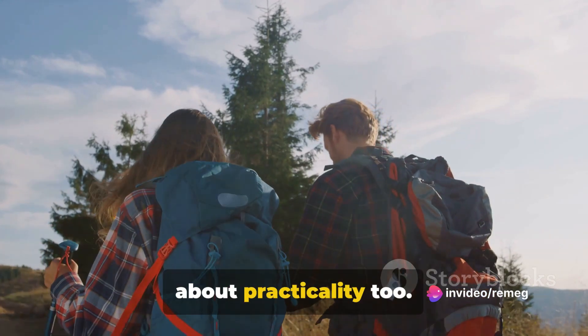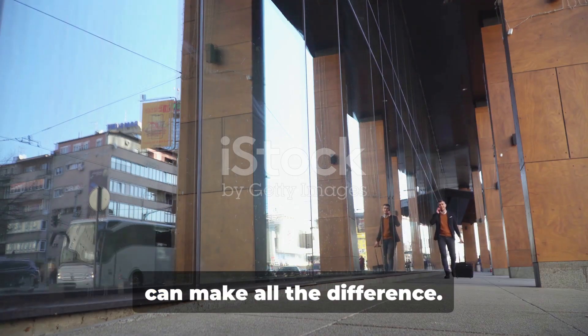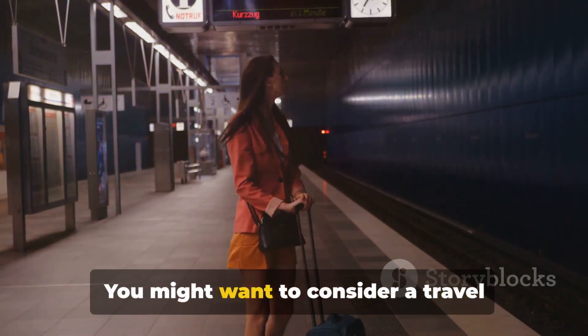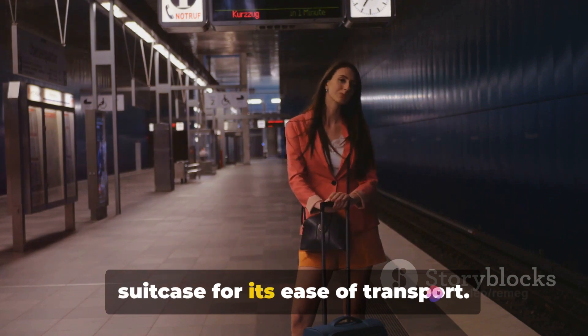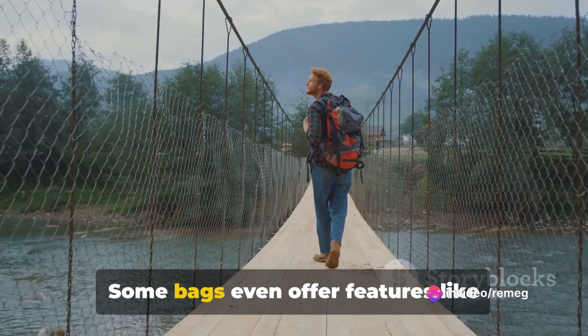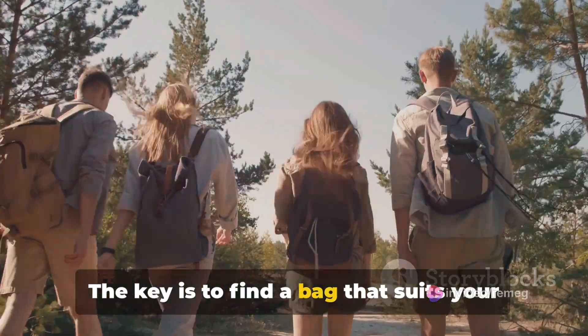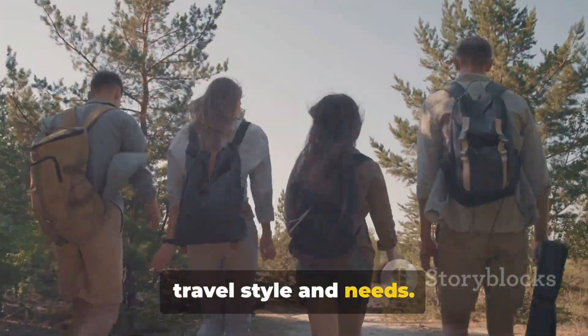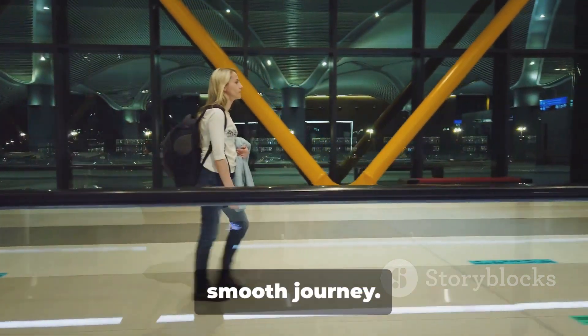It's not just about aesthetics, it's about practicality too. A good quality bag — spacious yet compact — can make all the difference. You might want to consider a travel backpack for its versatility or a wheeled suitcase for its ease of transport. Some bags even offer features like waterproof material or built-in chargers. The key is to find a bag that suits your travel style and needs. Remember, the right bag can be the difference between a stressful and a smooth journey.